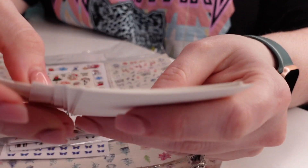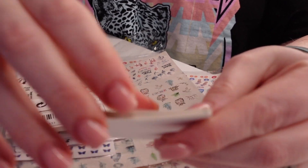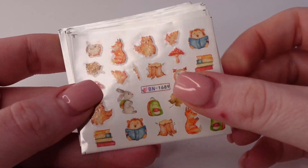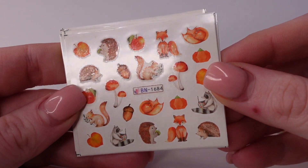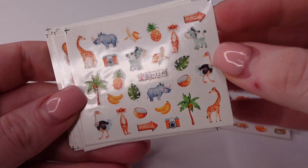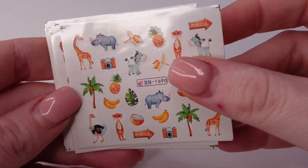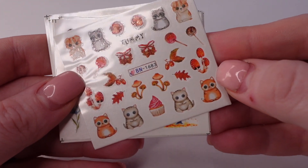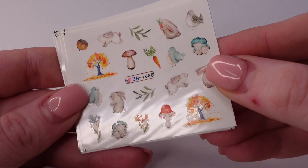This is a pack of waterslide stickers. Let me change the angle so I can show you. I love the little foxes — how sweet. Summer zoo animals, I guess. Little raccoons. Cupcake. I really like that sheet.